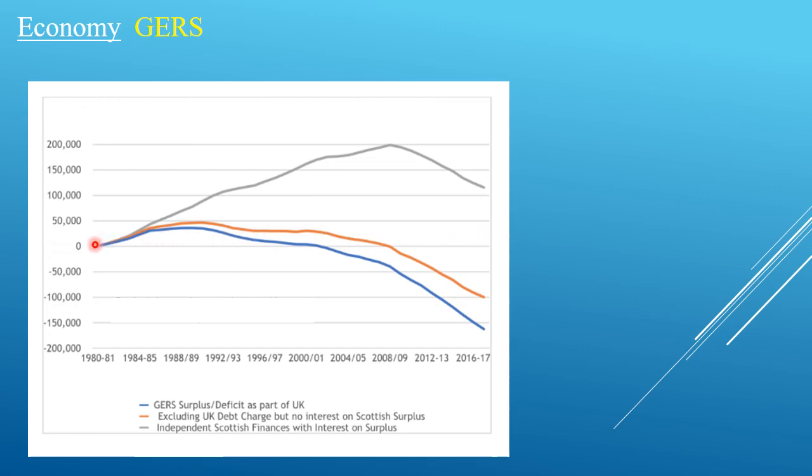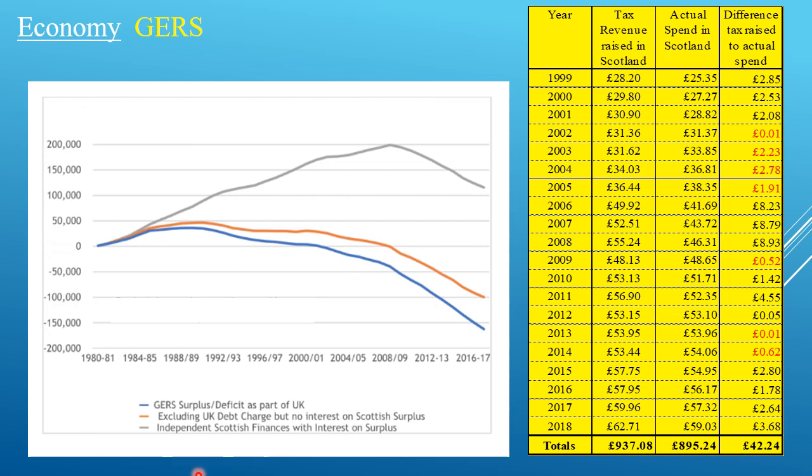If the Scottish Government in this scenario were to put all the surplus into a bank account at the rate of interest you and I would get — which a sensible country would not do — the interest on the surplus reaches £200 billion around 2007-09, and it drops off simply because interest rates dropped. These are real figures. You can see a £42 billion surplus in these years for public spend — not the huge billions that GERS says we have.